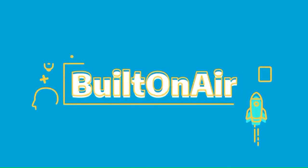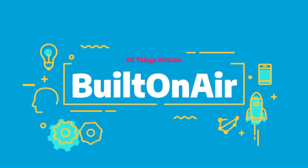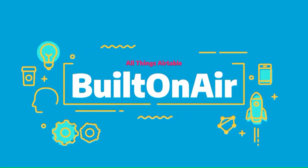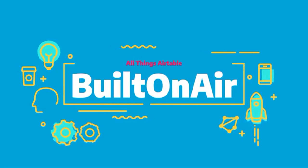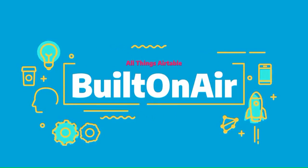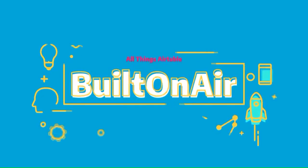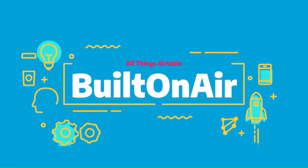Welcome to the Built on Air podcast, the variety show for all things Airtable. Each episode we cover four different segments — it's always fresh and different and lots of fun — while you get the insider info on all things Airtable. Our hosts and guests are some of the most senior experts in the Airtable community. Join us live each week on our YouTube channel every Tuesday at 11 a.m. Eastern, and join our active community at builtonair.com.